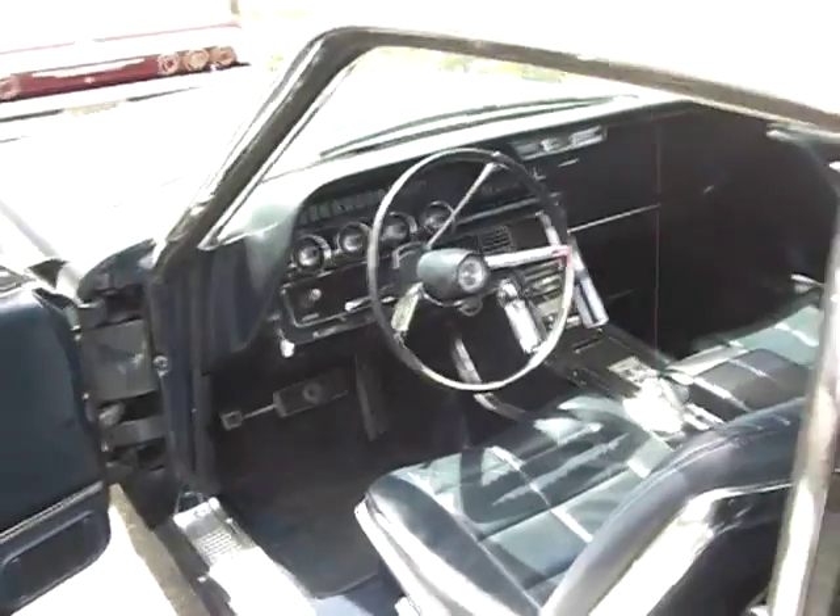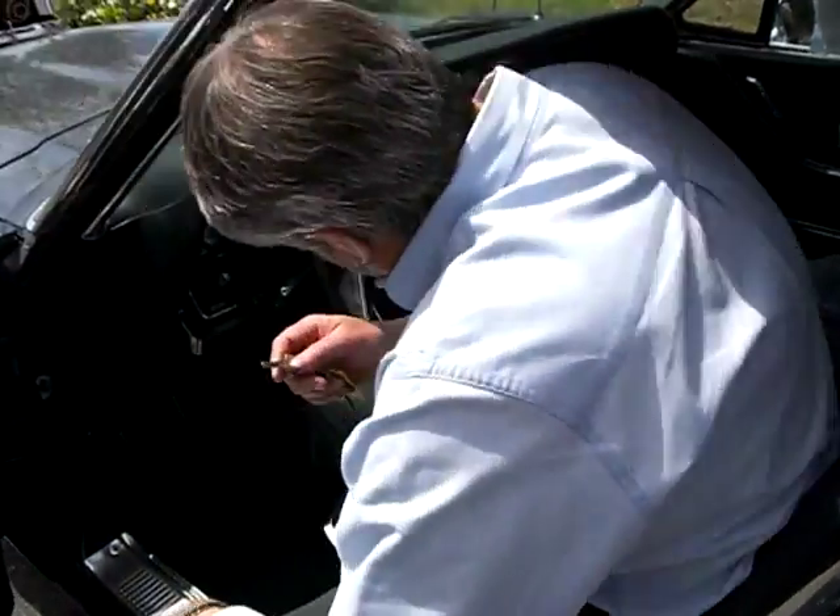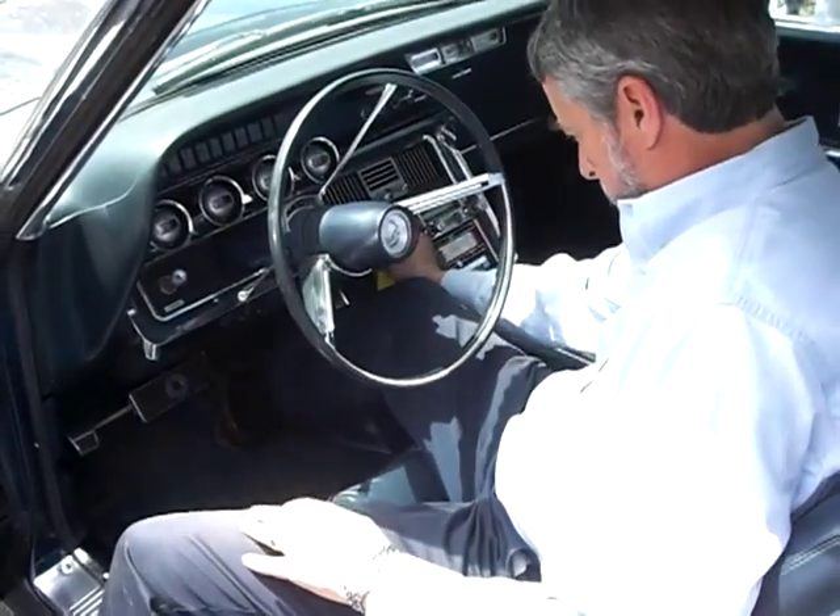How many miles does it have? This one's got just over 100,000 miles, but again, the drivetrain — engine, transmission, and suspension — only has 1,500 miles.